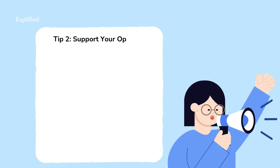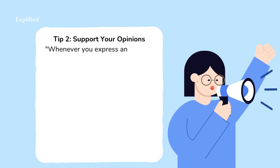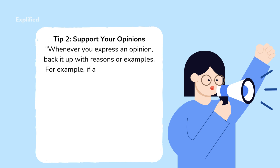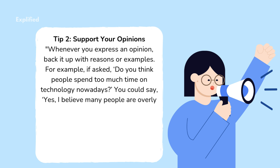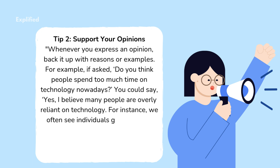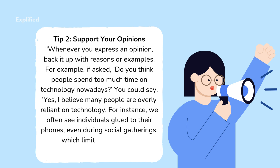Tip 2: Support your opinions. Whenever you express an opinion, back it up with reasons or examples. For example, if asked 'Do you think people spend too much time on technology nowadays?' you could say, 'Yes, I believe many people are overly reliant on technology. For instance, we often see individuals glued to their phones, even during social gatherings, which limits face-to-face communication.'